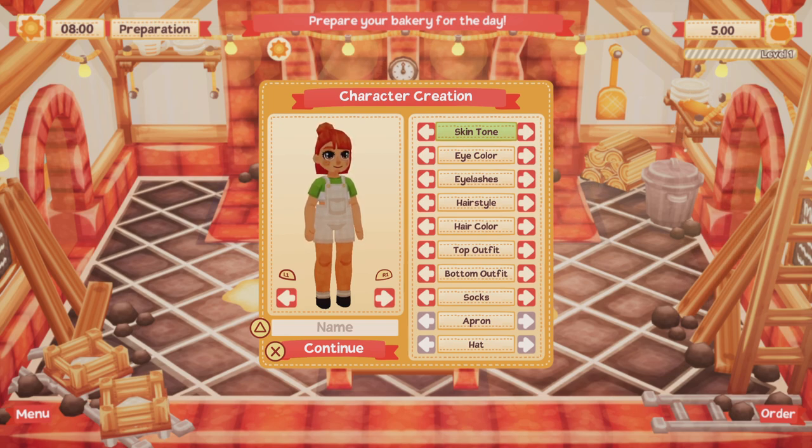Let's create the character. There's quite a few varieties of skin tones which is nice to see. I am as pale as a ghost, so I have like green and blue eyes, so we'll go for that. Eyelashes, obviously eyelashes.